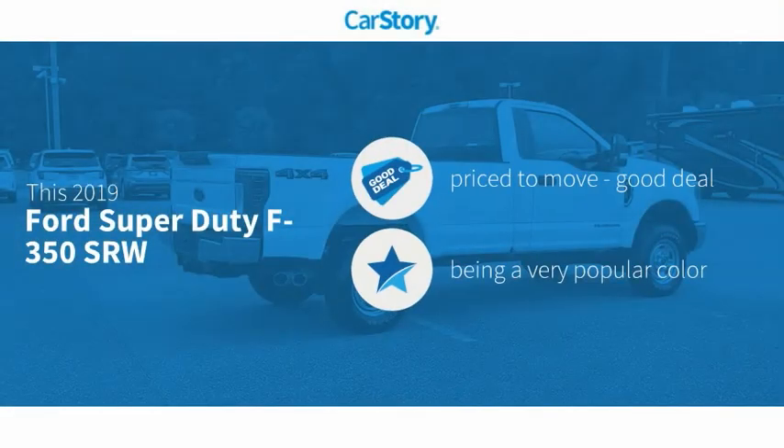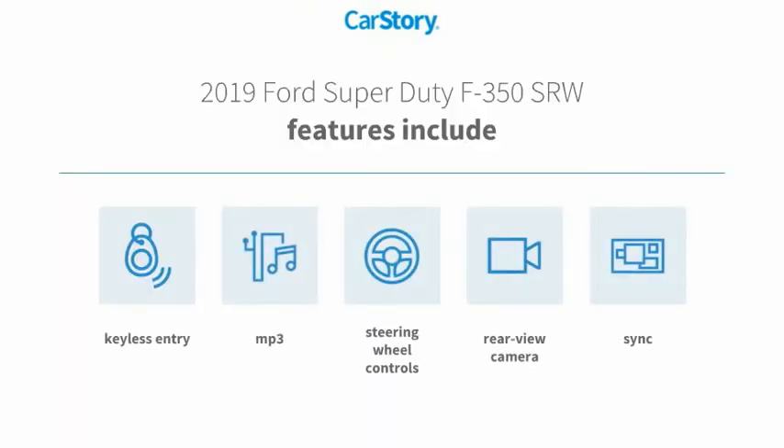Car Story research indicates this vehicle as being priced below the average market price. Features also include keyless entry, rear view camera, steering wheel controls, sync, and MP3.